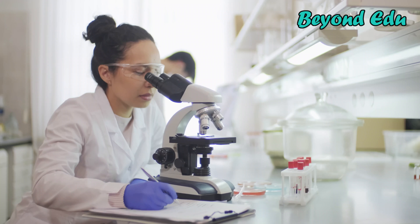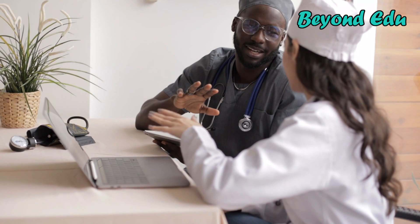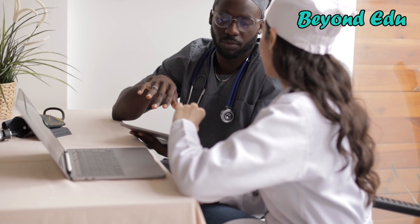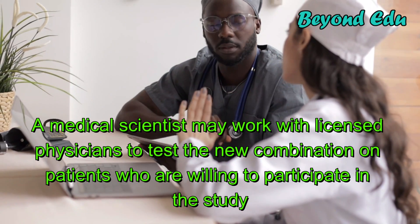For example, a medical scientist who does cancer research might put together a combination of drugs that could slow cancer's progress. A clinical trial may be done to test the drugs, and a medical scientist may work with licensed physicians to test the new combination on patients who are willing to participate in the study.